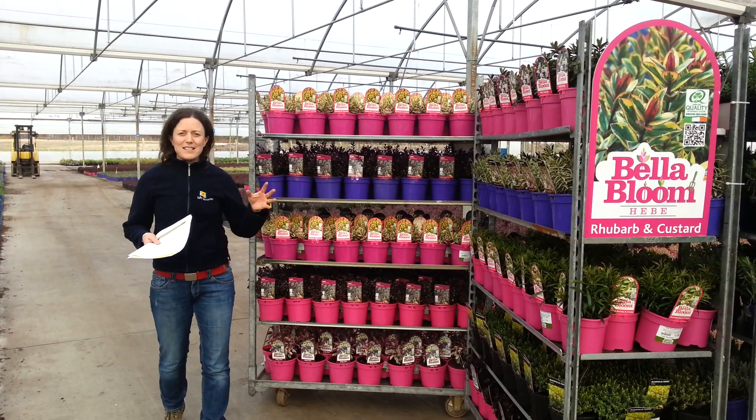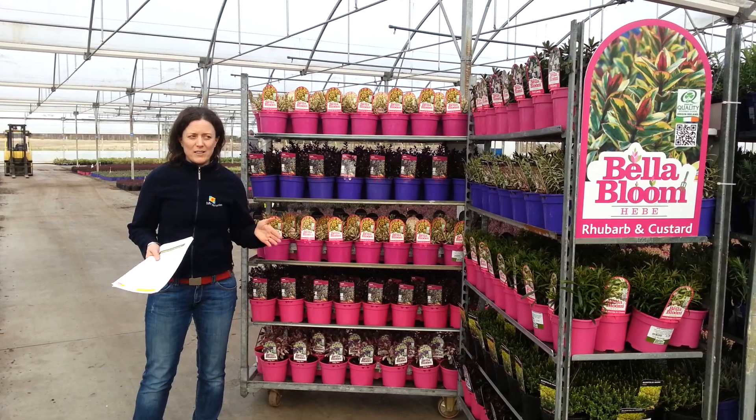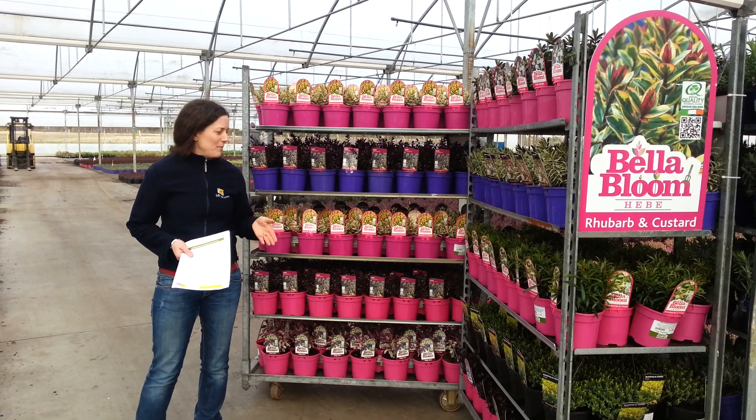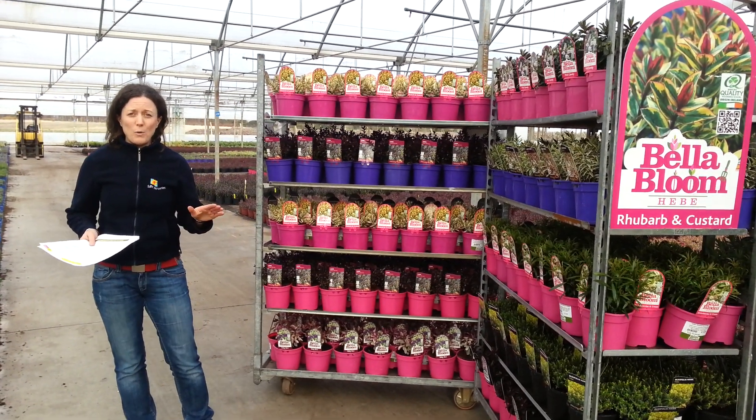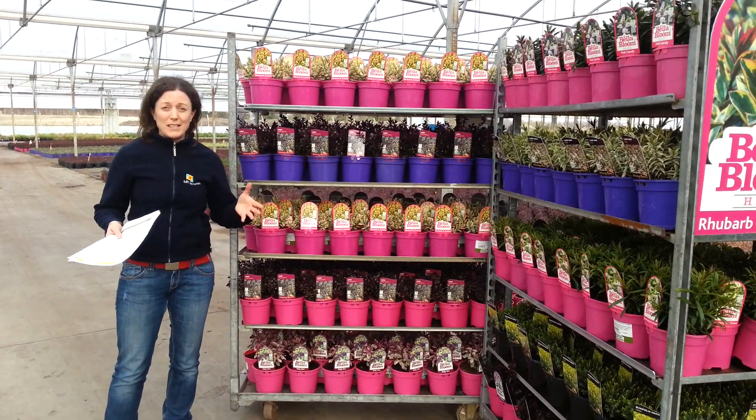Hi again from Tully Nurseries. This is a snapshot of what we showed at yesterday's trolley fair. We had a great turnout and we got lots of orders. In case you weren't able to make it, don't worry — we're just going to quickly go through some of the trolleys now, so this may help you putting together your first order.